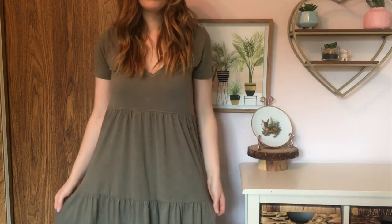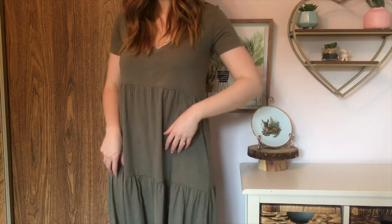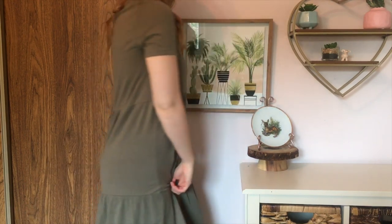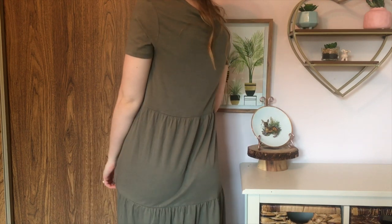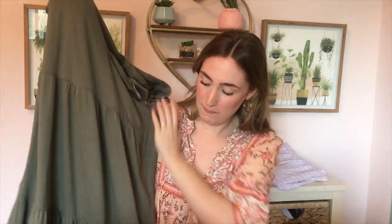So I thought this would be nice just to have to throw on on my days off when I go do my grocery shopping and things like that, and I do really love this color. I think that it looks really nice with my skin color and also with my hair. I've got a bit of a reddish tone to my hair, so I really like wearing these sort of green colors. I think it's really complimentary, and I love this one.